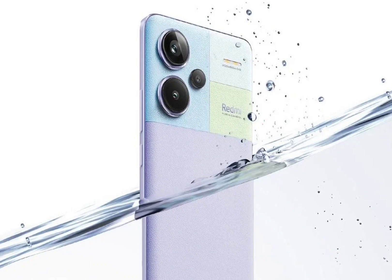Xiaomi unveiled the Redmi Note 13 Pro Plus 5G in India today as scheduled. The handset is accompanied by the Redmi Note 13 5G and Redmi Note 13 Pro 5G.